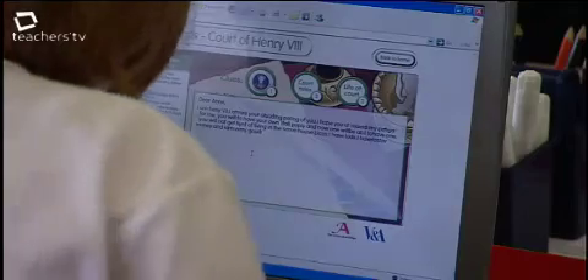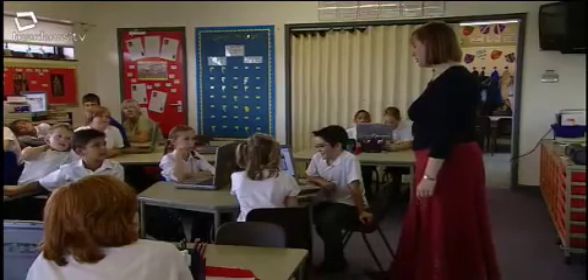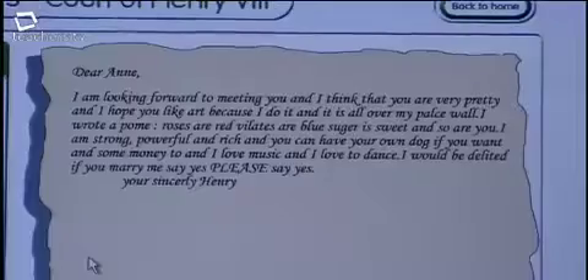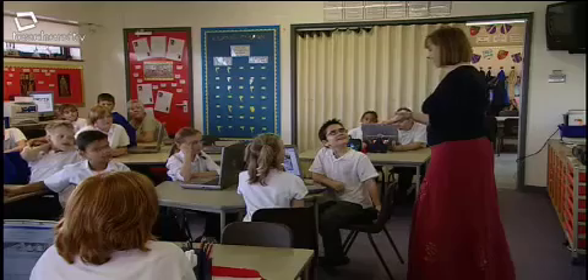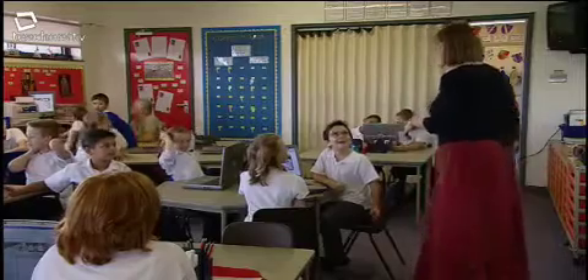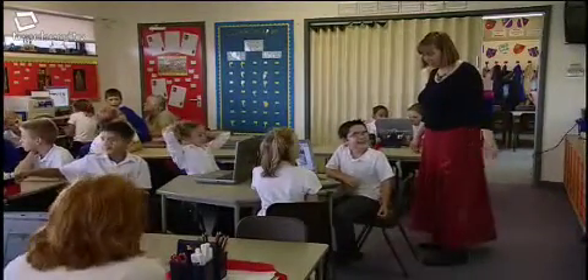Daniel and Chantal have written a very corny bit in theirs: 'Roses are red, violets are blue, sugar is sweet, and so are you. I am strong, powerful and rich, and you can have your own dog if you want, and some money too.' Henry VIII is supposed to be a poet. I think he could perhaps come up with something a little bit better, but maybe that is the limit of his poetry today because he's just so excited about writing the letter to Anne of Cleves.